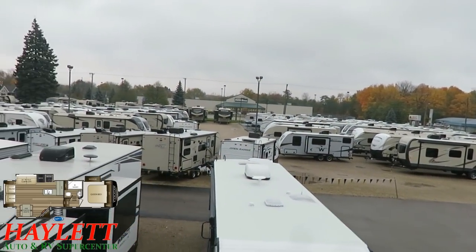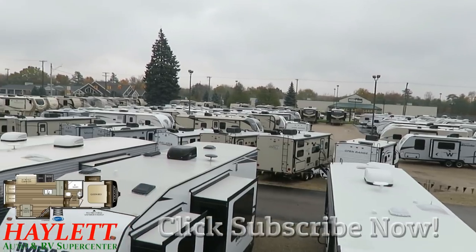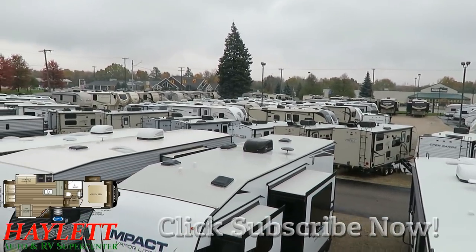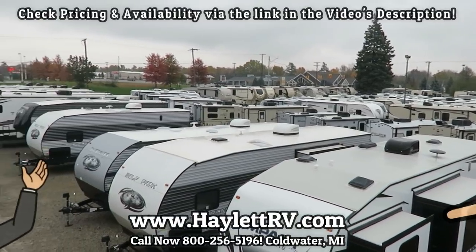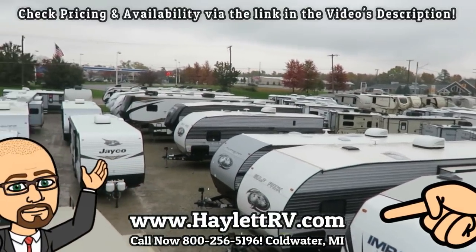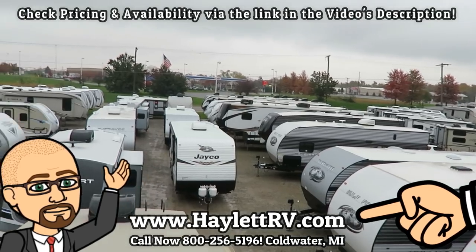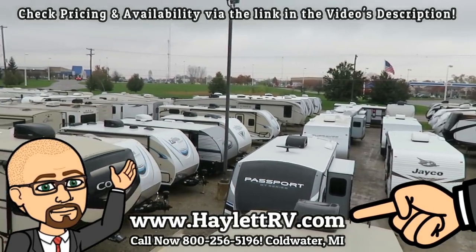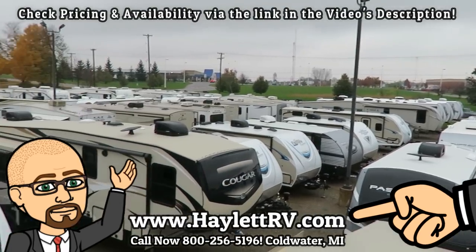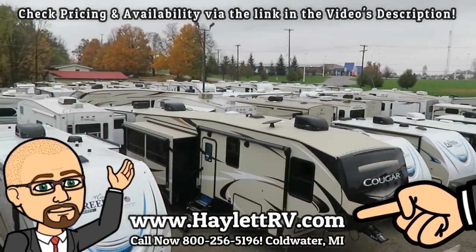Give us a call — we are willing to do whatever it takes to make this work for you. We don't do hidden dealer fees. We do hitching, pieces, parts, trades, finance, truck and trailer package deals, RV delivery, and everything in between. Take care, stay safe, have fun, and happy camping, everyone.